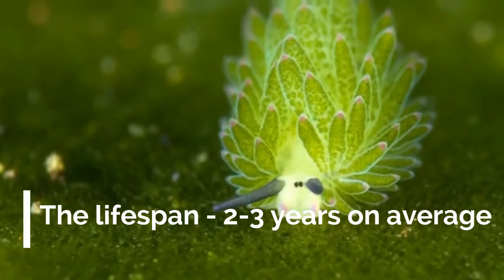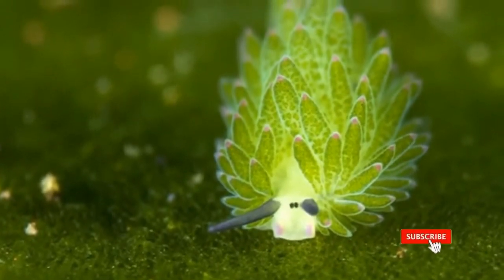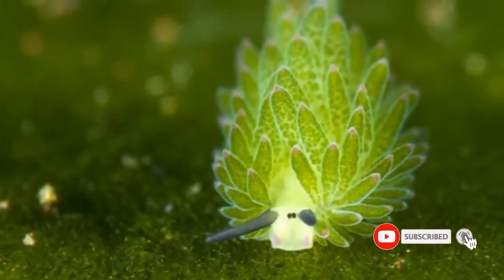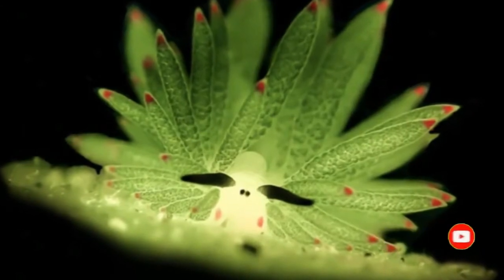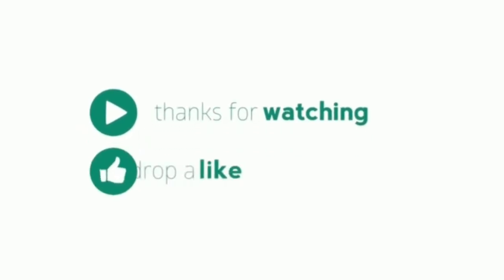The underwater world is full of creatures that we don't know about, and the sea sheep is the perfect example. Just 30 years ago, their species was unknown to mankind, and even today many people have not heard of them. Let's share with them.